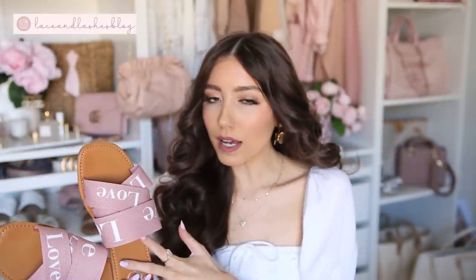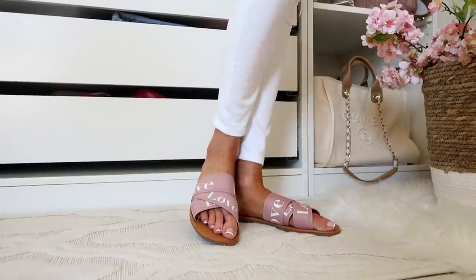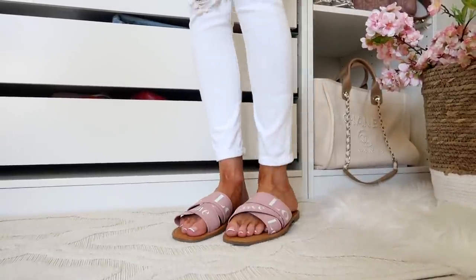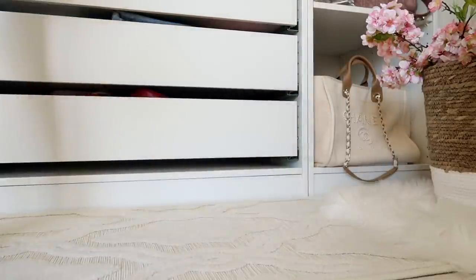Next up, speaking of designer looks for less — these are a definite dupe for the Chloe slides. I actually tried the Chloe slides and they were very uncomfortable, like a stiff hard footbed. These look-for-less slides are actually more comfortable — they have more padding and the elastic construction is really nice and stretchy, so they bend with you and conform to your foot. They have that dusty pink vibe for way less. I would actually go for these over the designer because they are way more comfortable.